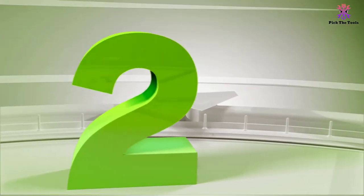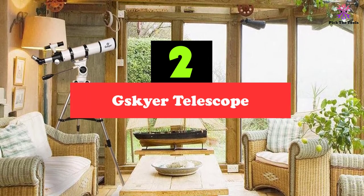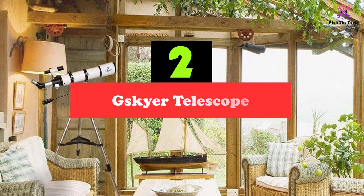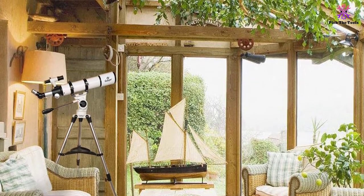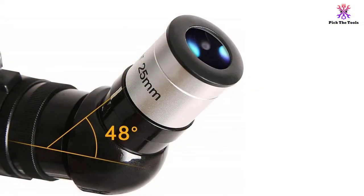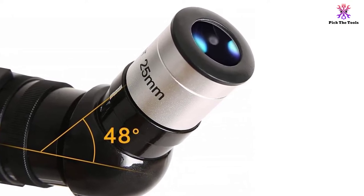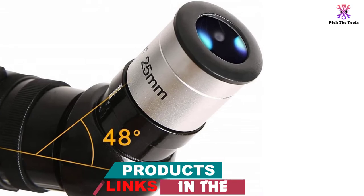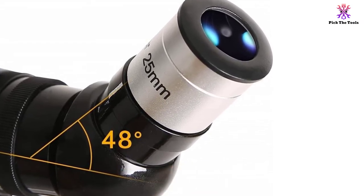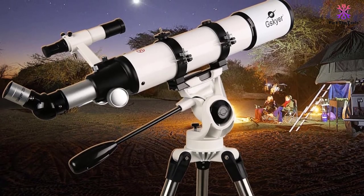At number 2, we have the G-Skyer Telescope. The G-Skyer PowerSeeker 90600 AZ may not have all the bells and whistles of a more expensive model, but it is still an excellent option for the money. It is a refractor telescope, with a glass lens that is fully coated with an anti-reflection blue film to keep images crisp and clear. This telescope comes with three high-power eyepieces offering you 24x, 60x, and 120x magnifications. This allows you to choose which one to use based on how far away the object is.